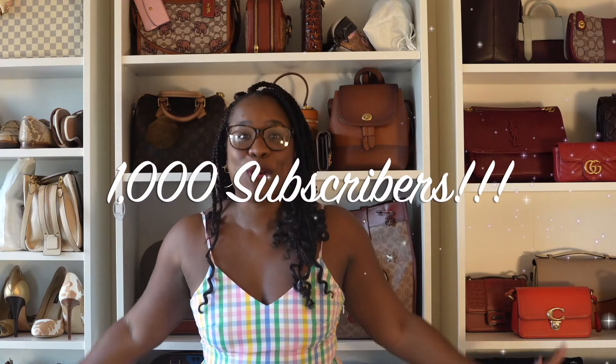Hey y'all, welcome back to What I'm On Today. My name is Lakia Chanel and I make videos about all things handbags, both luxury and contemporary, because you guys already know that I do not discriminate. So today is a day of gratitude — I am so excited for all of your support. We have hit over 1,000 subscribers!